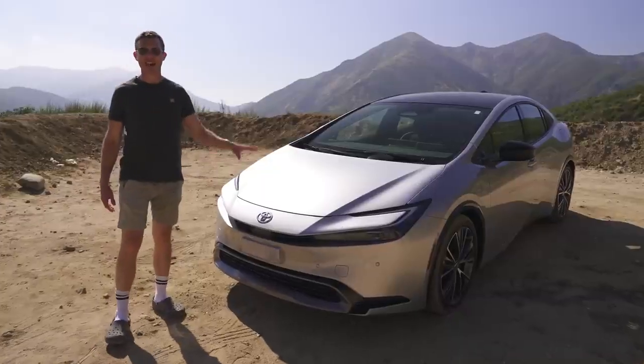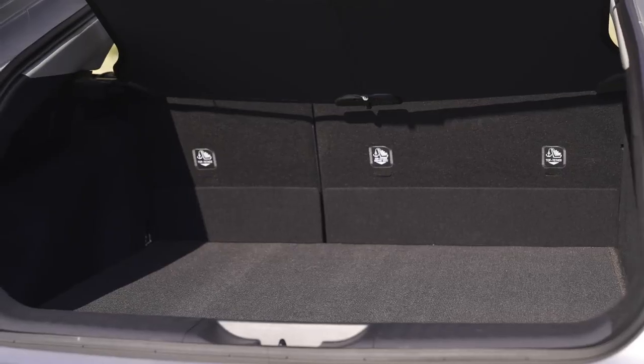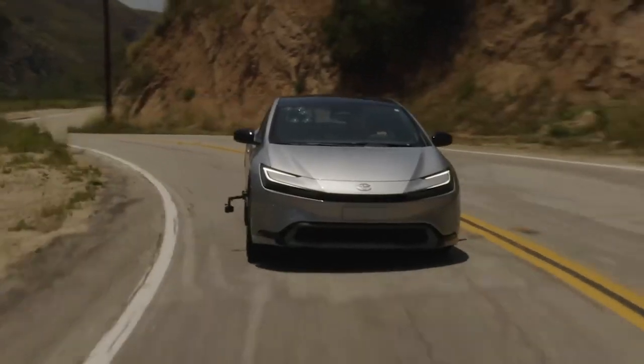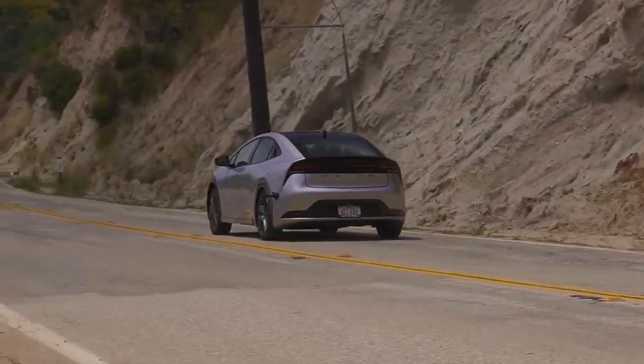In this video, I'm going to tell you everything you need to know about this car. I'm going to talk you around the exterior, show you the interior, see how practical it is. I'm going to tell you what's good about it, what's not good about it, take it for a drive, and launch it to see how quick it is from 0 to 60 miles an hour. Because I'm Mark Watson, and you're watching CarWow.